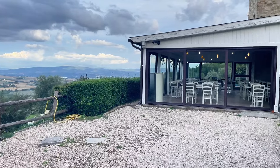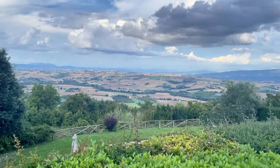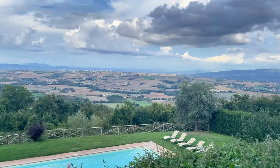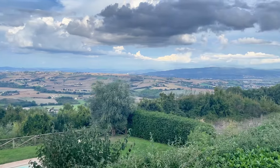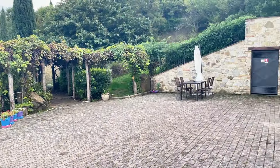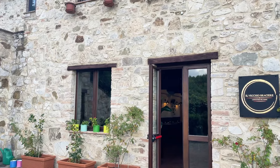Imagine having a dinner al fresco here with that view. Today unfortunately is not the clearest day that we can get, but it's still stunning. Okay, and now finally we are going inside.